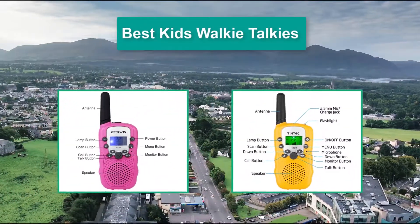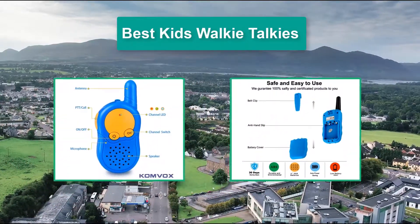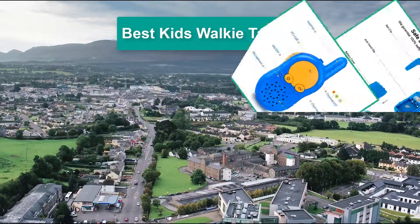Hello guys, welcome back to Top Home Guide. Today I am going to talk in this video about the best kids walkie-talkies that you should buy.